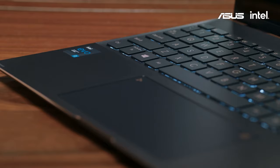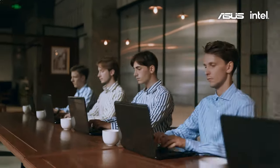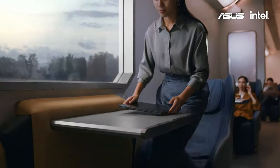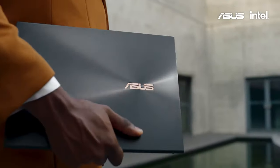The display is truly exceptional, offering not only great color precision but also deep blacks and brightness levels that adapt smoothly to different lighting conditions. The ZenBook Flip S is a powerhouse in a remarkably slim profile, making it ideal for professionals who need a reliable and stylish companion for travel and presentations.